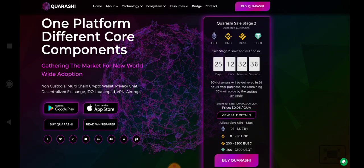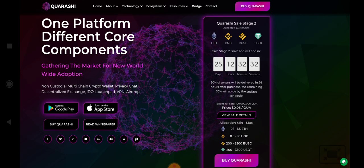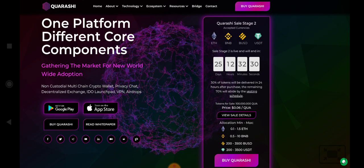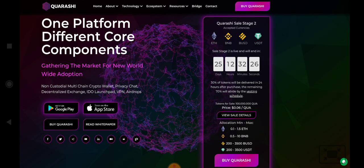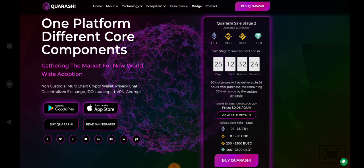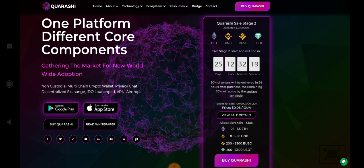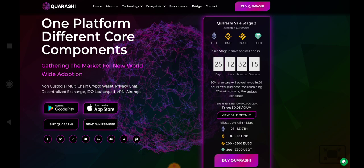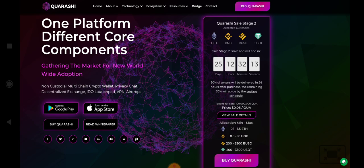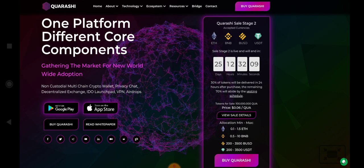If you want to buy the token, you have to register on the website. Click on 'Buy Kwerbushy' and complete your registration, then connect your wallet or send USDT, Ethereum, or BNB to your wallet and grab your tokens. You will get 30% of your tokens immediately after buying, and the remaining 70% will be released on an investing schedule.